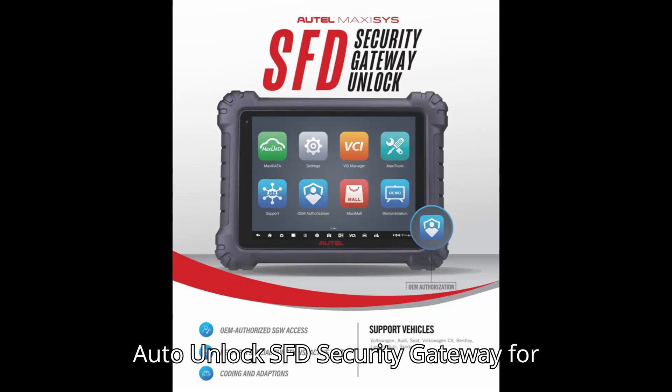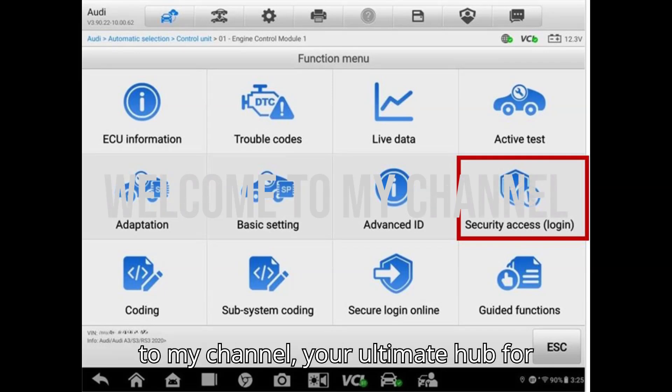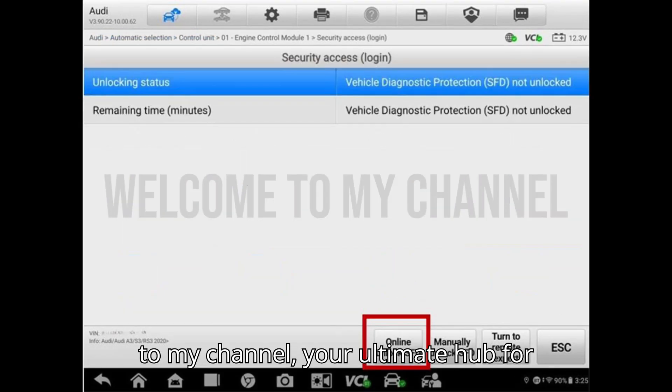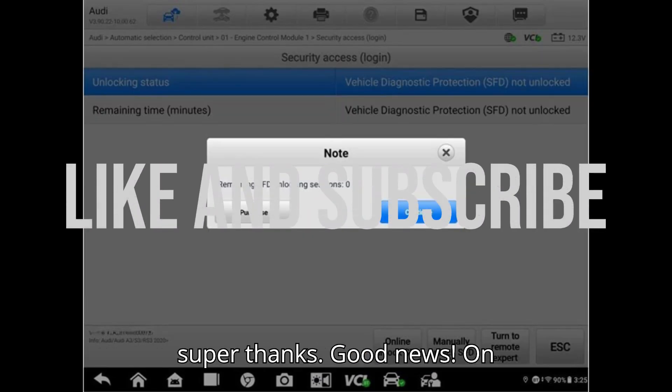Autel Unlock SFD Security Gateway for VEG Guide. Hey everyone, welcome back to my channel, your ultimate hub for automobile diagnostic tools and programmers. Smash that subscribe button, hit the bell, and show some love with a super thanks.